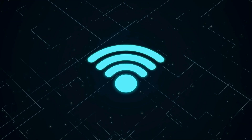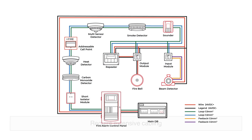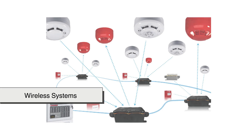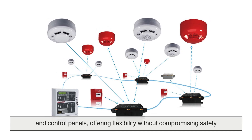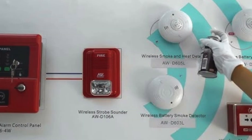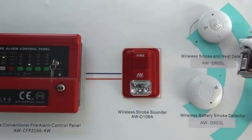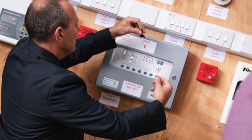Wireless technology has also begun reshaping the landscape. Traditional fire alarm systems require extensive cabling, a costly and inflexible approach for older structures or temporary installations. Wireless systems use encrypted radio signals to communicate between sensors and control panels, offering flexibility without compromising safety. These systems undergo rigorous testing to ensure they meet the same performance standards as their wired counterparts, and their growing adoption signals a shift toward greater adaptability in the fire safety world.